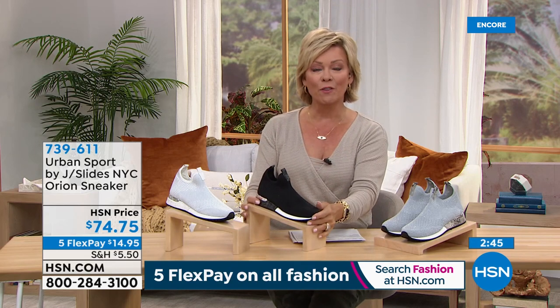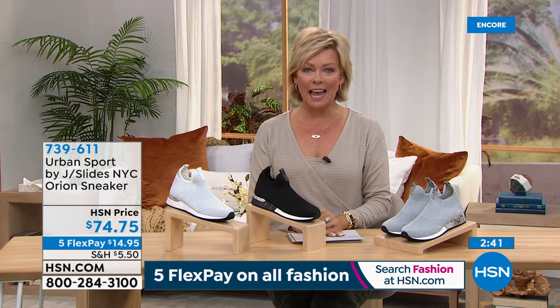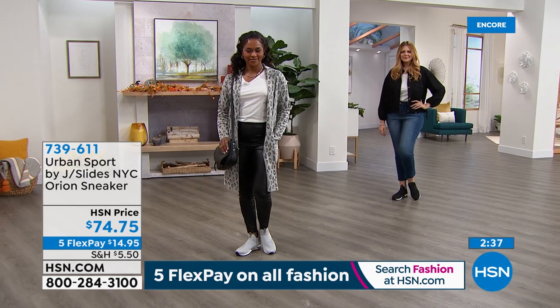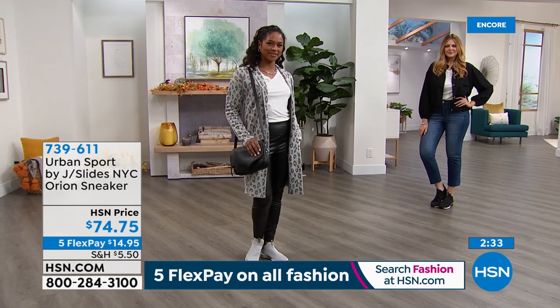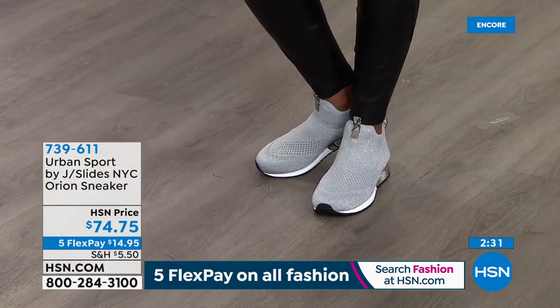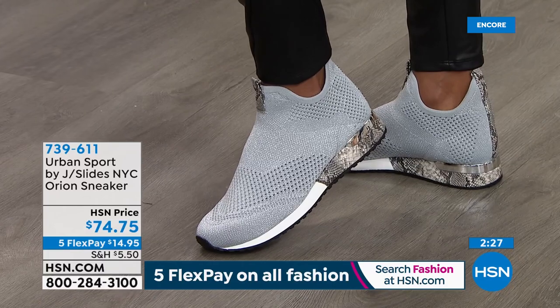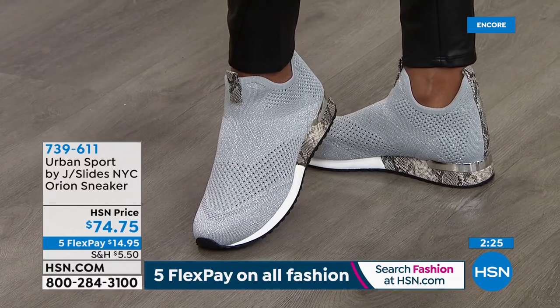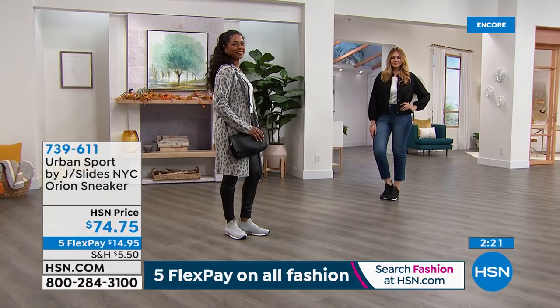It's a nice variety of styles for fall next hour. But when I think about casual footwear, you always just think of your lace-up sneaker to go to the gym. With this brand, Urban Sport — which is the active lifestyle brand within J Slides — you've really carved a niche when it comes to high fashion in casual footwear. Well done, Mike.